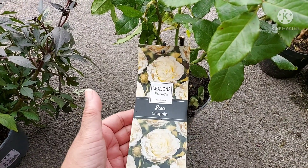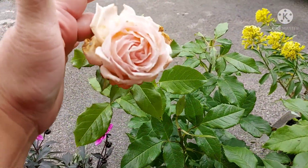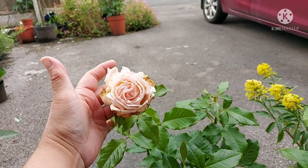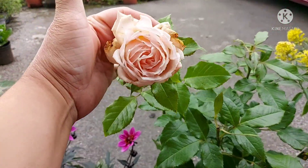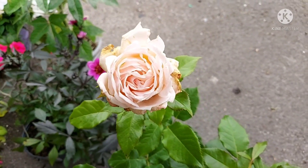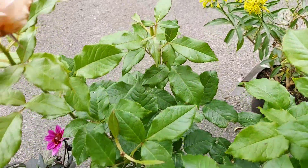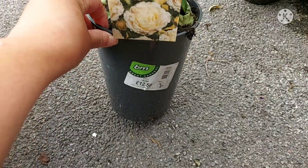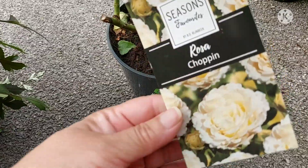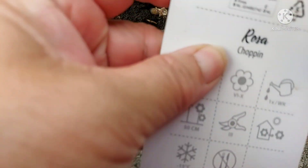This is Rosa Chopin — it says 'chopping' on there but it's actually Rosa Chopin. It's a lovely color, a little bit weather-damaged on the outer petals due to the rain, and it's very fragrant. It's important when I buy a rose that it has to be fragrant as well as a lovely color. I spotted this in B&M stores and it costs £12.50.